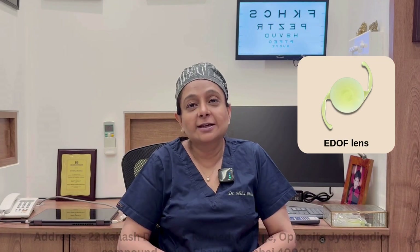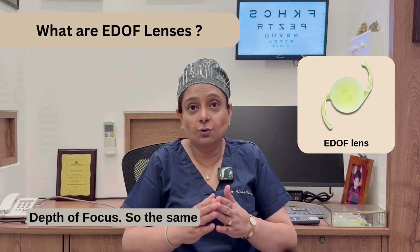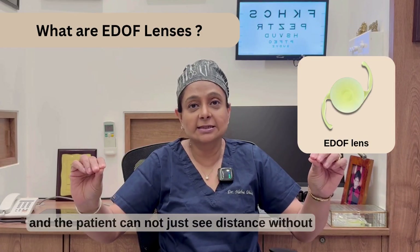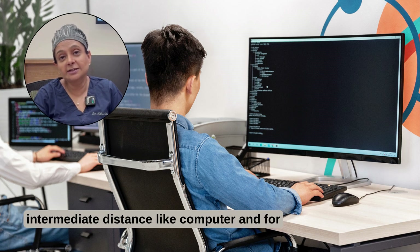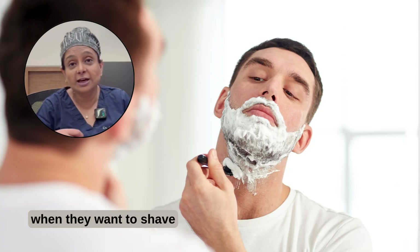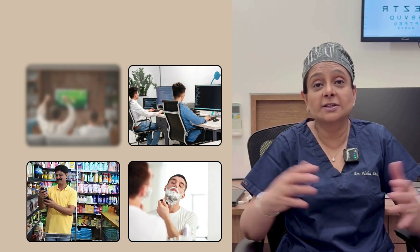What are EDOF lenses? EDOF lenses are extended depth of focus. The same point focus is stretched over a distance, so the patient can not only see distance without glasses — like watching TV — but can also see intermediate distances like a computer screen, reading a price tag, or shaving. These lenses help with those intermediate activities.